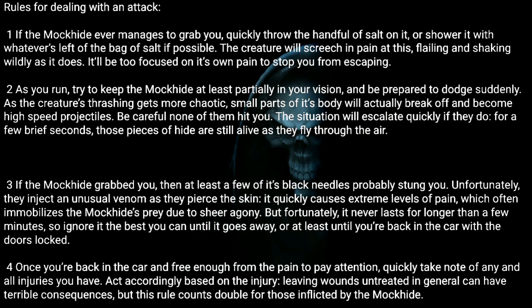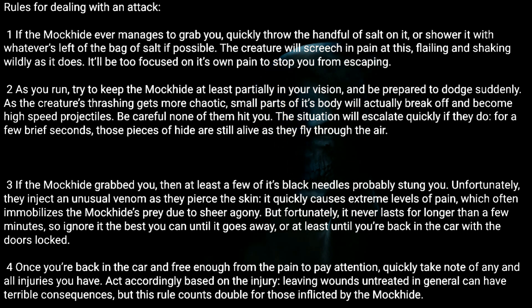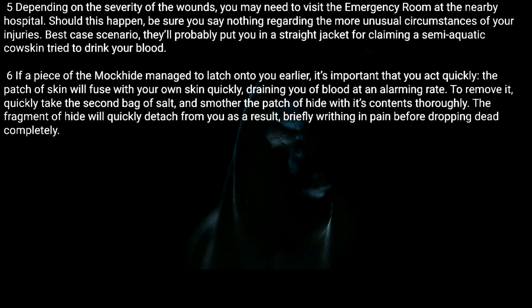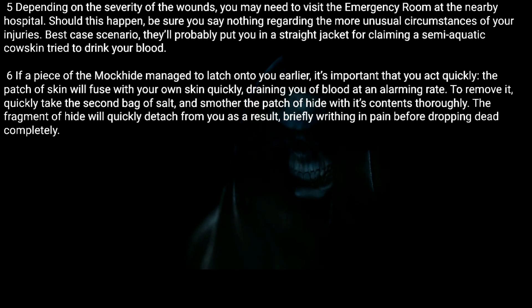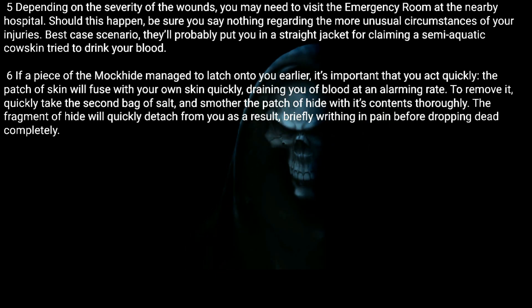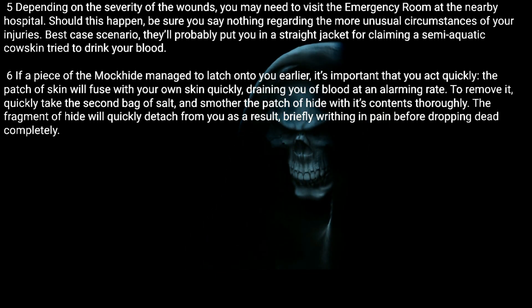Four: Once you're back in the car and free enough from the pain to pay attention, quickly take note of any and all injuries you have and act accordingly. Leaving wounds untreated in general can have terrible consequences, but this rule counts double for those inflicted by the Mock Hide. Five: Depending on the severity of the wounds, you may need to visit the emergency room at the nearby hospital.